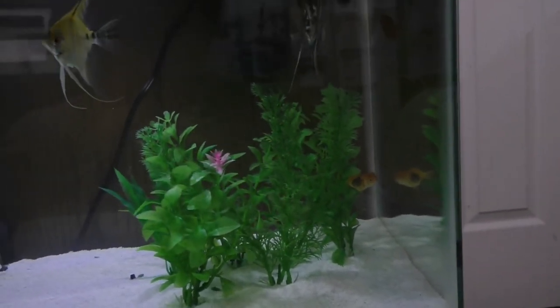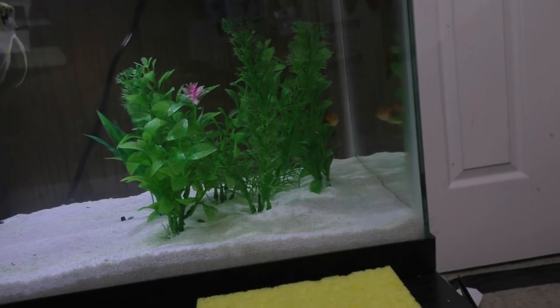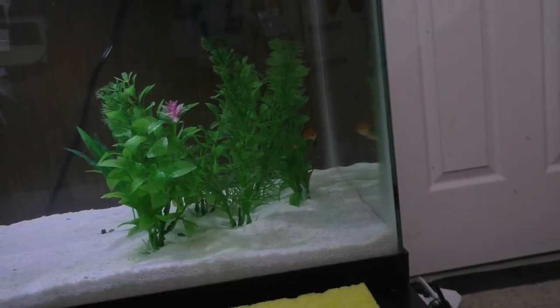Sorry about it being so dark — the camera really doesn't like this tank light for some reason. I'll come back with another video probably in the next few days to give an update on how my little guy is doing.